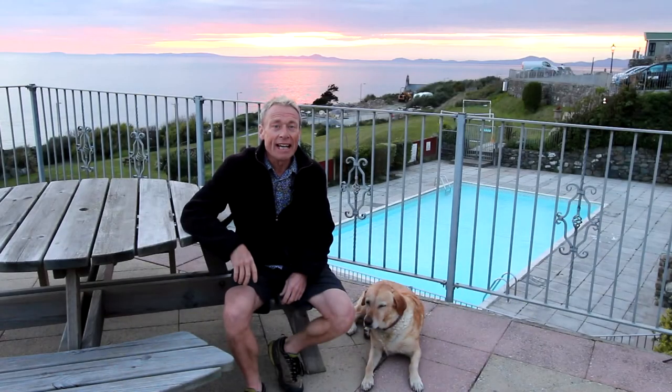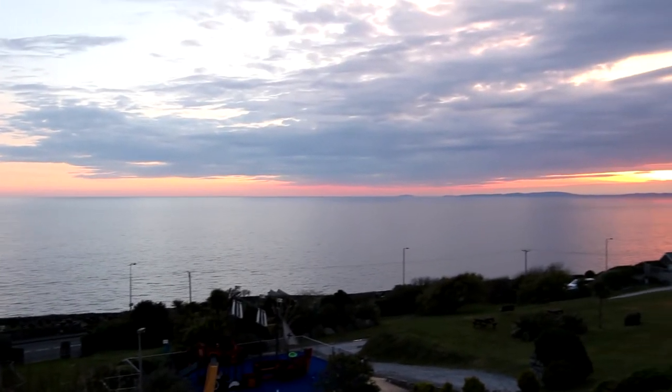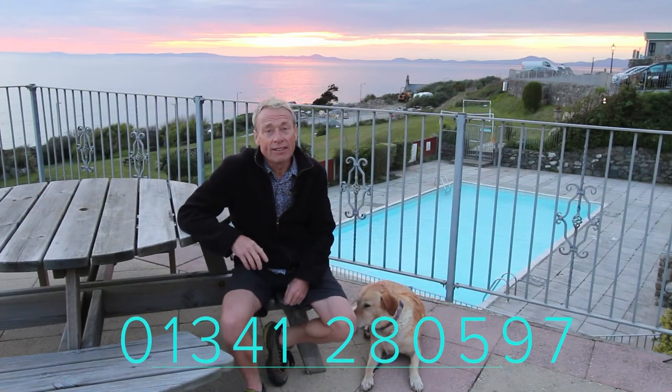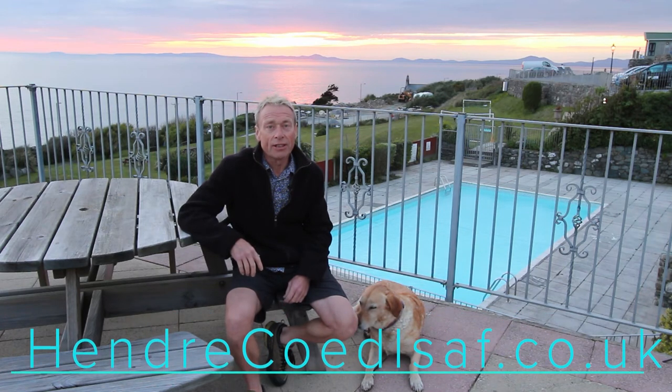Well, it's been a lovely afternoon here at Hendra Koydissav. We're now settling down to a lovely relaxing evening as the sun sets behind us, and we'll put a link at the end of this video to our tour around one of the lodges for you to watch. If you're interested in coming to stay here for a holiday or would like to buy a caravan on the site, please ring us up directly on this number or go to the website at hendra-koydissav.co.uk.